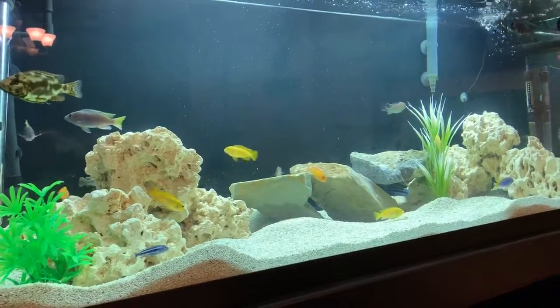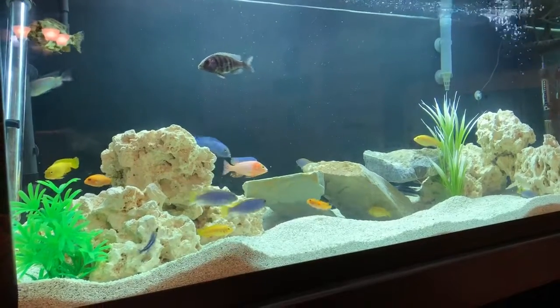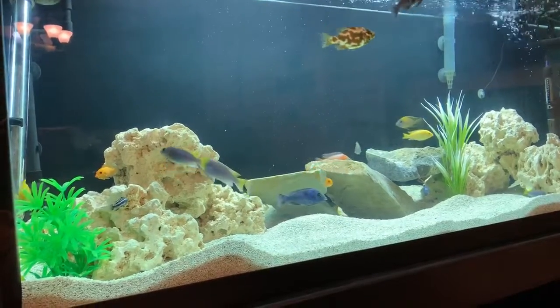You see right now a flameback hap right there going by. He's a juvenile still — getting his red top but still not fully colored up. And that's the story. Take care now.